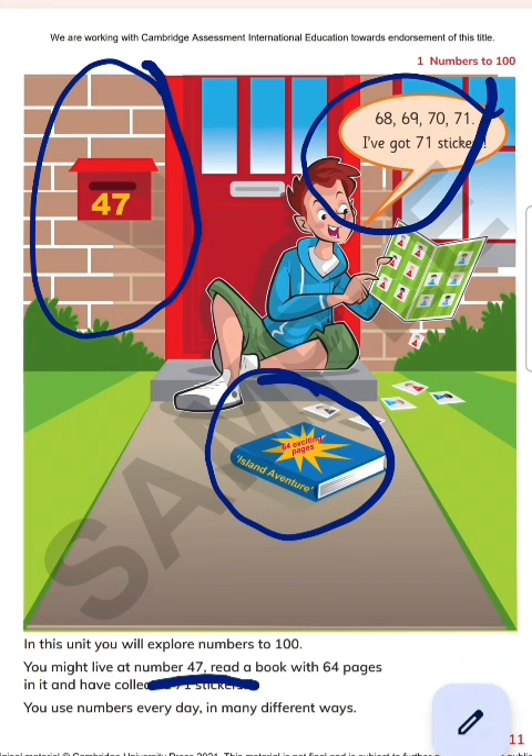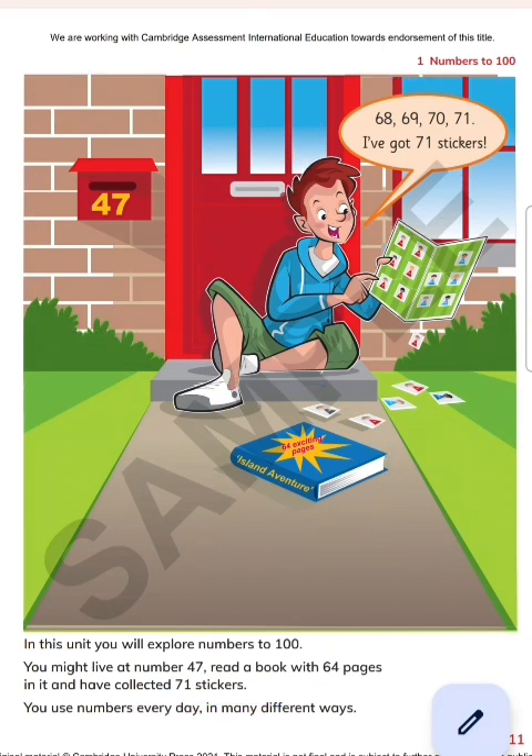For example, you might live at house number 47, or house number 37, or I am living in number 39. And read a book with 64 pages — meaning I am reading a book which consists of 64 pages. And he has collected 71 stickers.